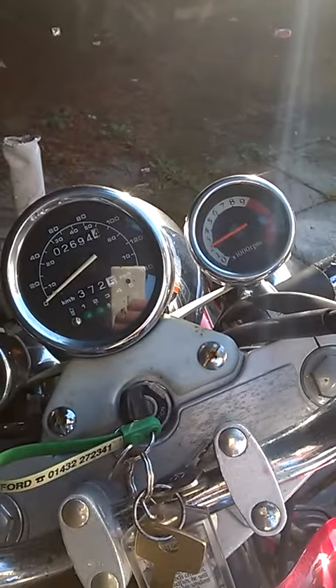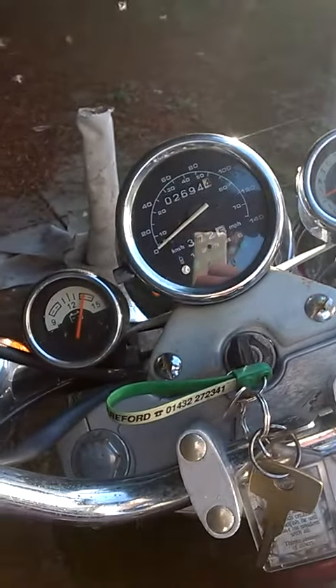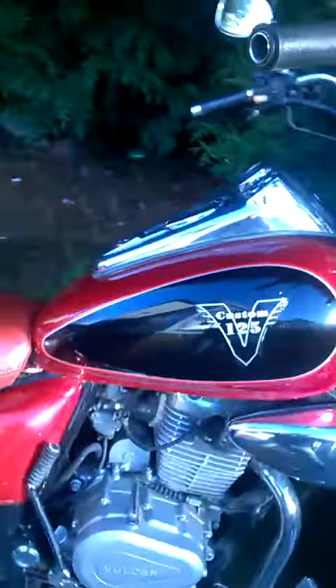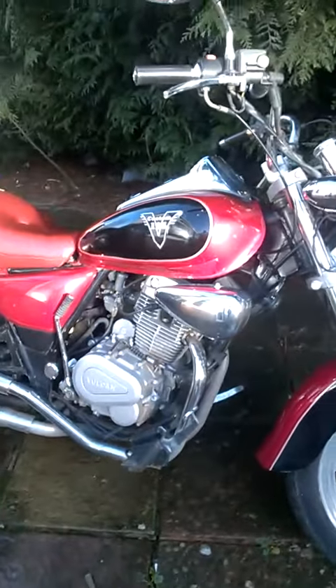Rev counter - everything's working. Battery's good. Hope this helps. Any questions, just give us a shout and I'll let you know anything else you need to know. Cheers.